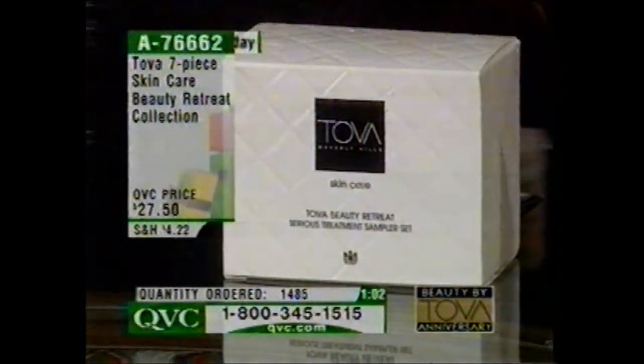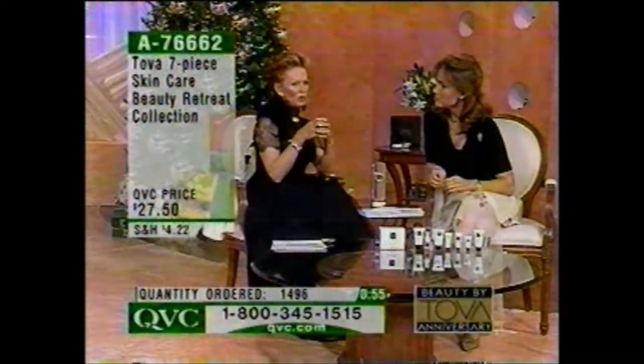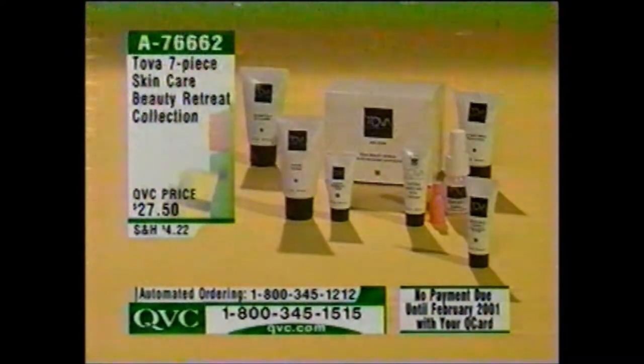Put it on your Q Card today — no payment until February. The process of exfoliation, cleansing, and the Vitamin C will bring back radiance. With the throat cream tested, 63% to 68% of participants saw a vast improvement in both elasticity and tone. Joy has just taken the mask off — look at how her cheek is completely rosy and red — that's bringing the circulation up. Almost 2,000 of these have now been spoken for.